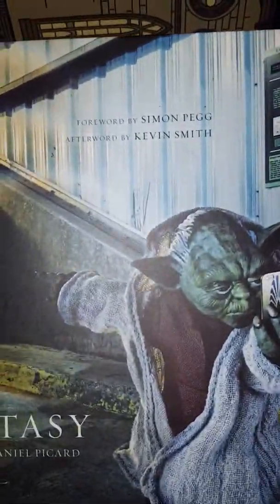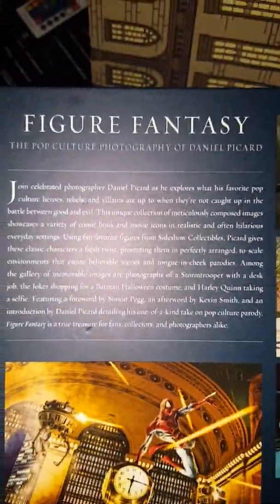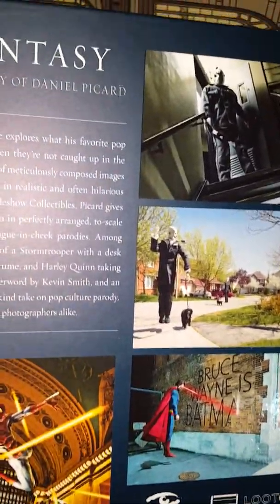What else do we got in here? Figure fantasy — let's see what is going on. The Pulp Culture Photography of Daniel Picard. We got some Star Wars going on here. Bruce Wayne has been... damn, that's pretty dope. I'm actually tempted to check this out. Let's have a quick look through this book — some nice artwork here. The Joker going crazy, got little quotes here too. This is going to be a good little read.